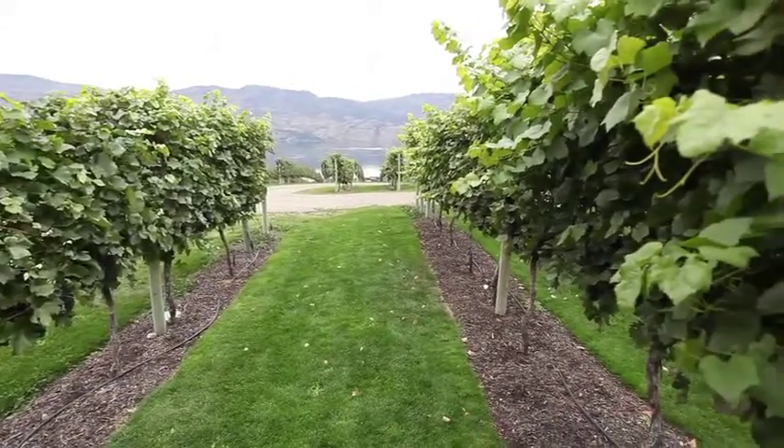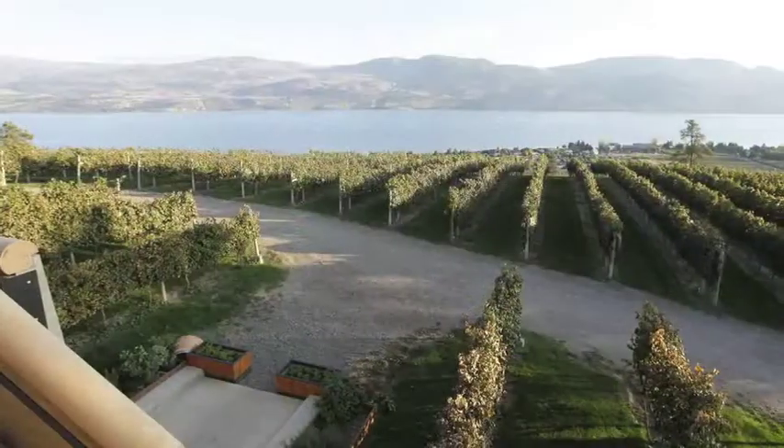Mission Hill own about 2,000 acres of vineyard, and they employ some top-notch people, like Michel Roland, one of the leading winemaking consultants in the world — $100,000 a day. Big dough on the consulting winemaker. But they do get some good results.